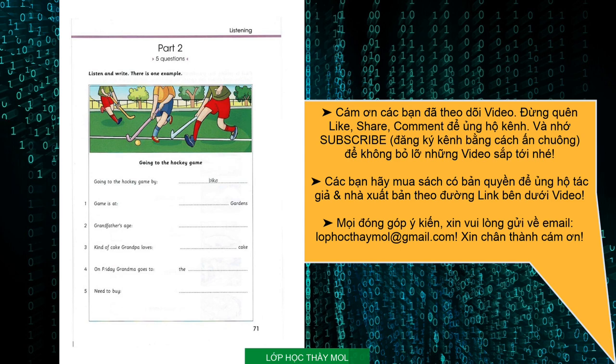3. You know, we can go and see Grandpa after the hockey game. Great. Can we bring him a chocolate cake? We don't need to bring any presents, Matt. I know. But Grandpa really loves chocolate cake. Well, OK then.